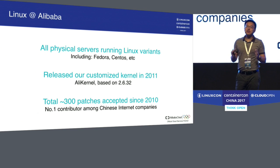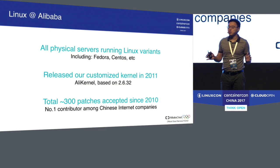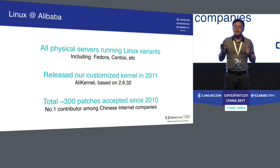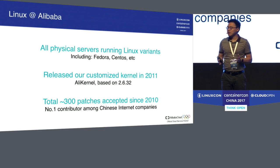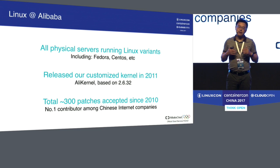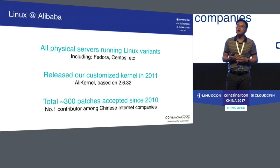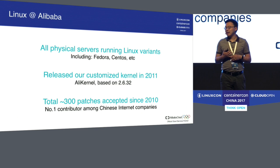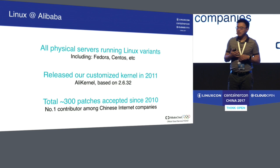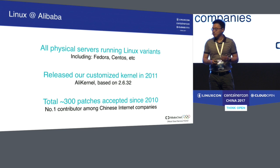Let me briefly discuss Linux at Alibaba. Currently all our physical servers run a variant of Linux distribution, including Fedora and CentOS. We released our customized kernel in 2011, which we call the Alikernel. And since 2010, we have had almost 300 patches accepted by the Linux kernel, making us the number one Chinese cloud company in terms of Linux contribution.